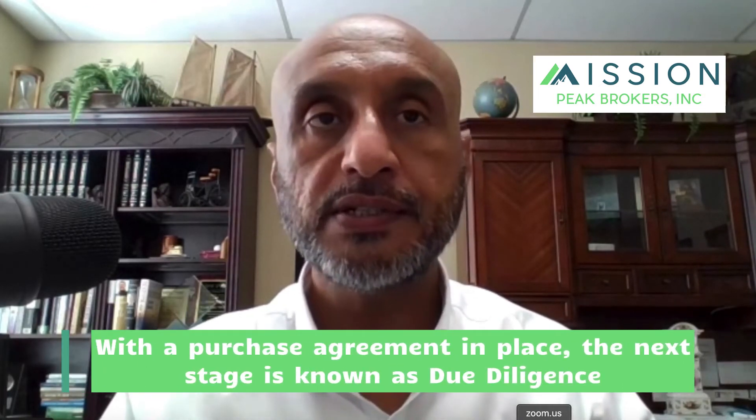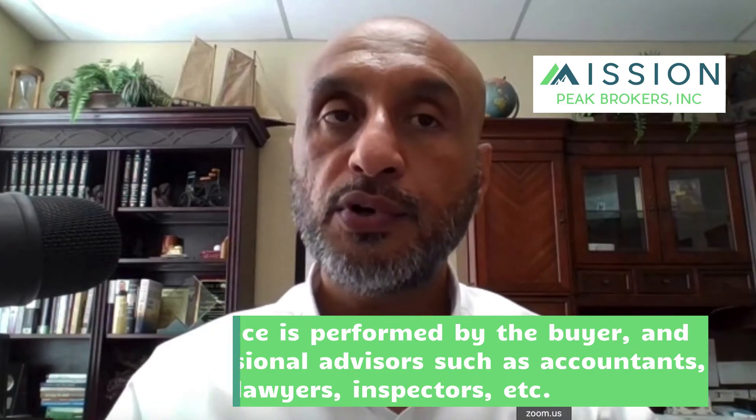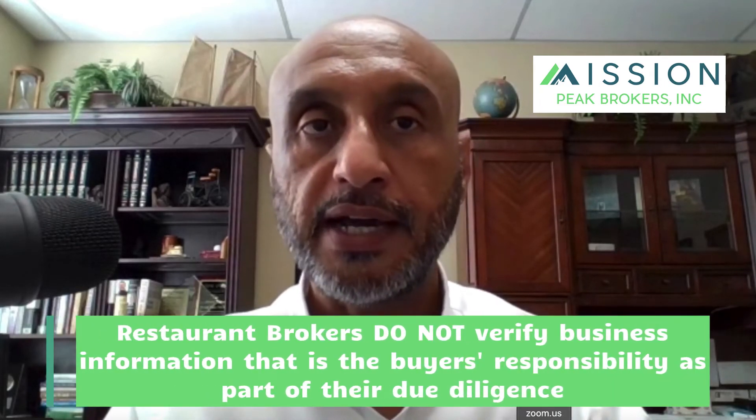With the purchase agreement in place, the buyer will conduct their due diligence of the business. This stage of the contract permits the buyer to request all pertinent information regarding the restaurant and share it with their professional advisors such as accountants and attorneys to verify the information. Restaurant brokers do not verify the seller's claims, so the obligation is on the buyer to verify, and they are well advised to hire experienced professionals to assist. The more organized the seller's records, the better impression on the buyer that the seller is trustworthy and transparent.